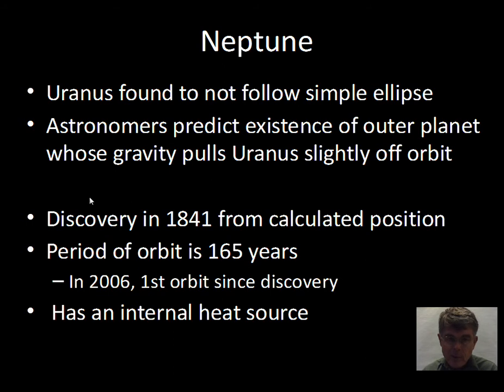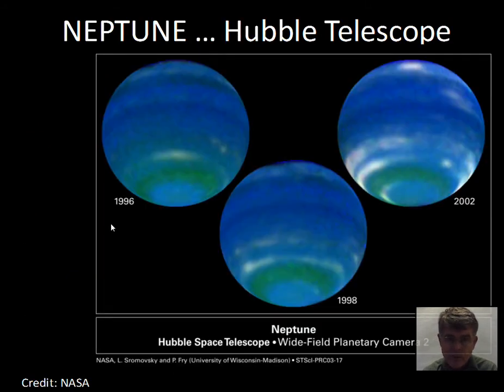Whereas Uranus takes 84 years to go around the Sun, Neptune is further away with a larger orbit — 165 years for one trip around the Sun. We've only been tracking Neptune for one orbit since its discovery. Unlike Uranus, there's evidence that Neptune radiates more energy than it receives from the Sun, giving it a more lively atmosphere, indicating that internal energy is present to a greater degree than for Uranus.